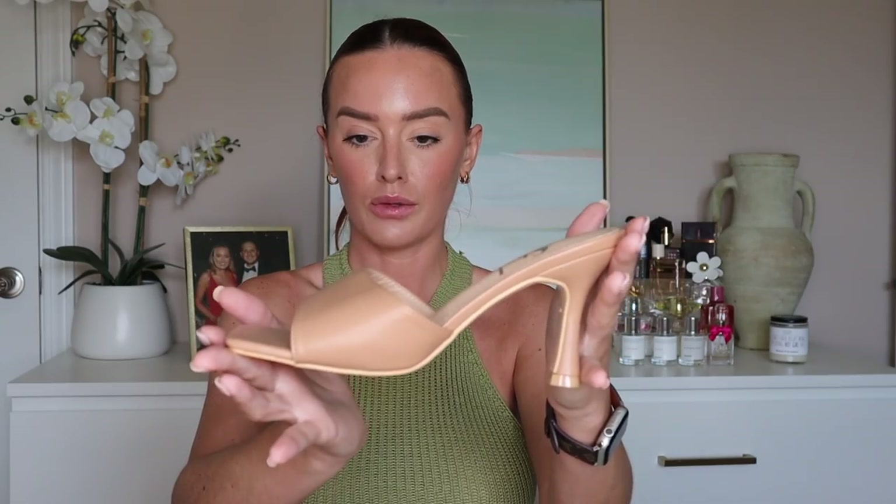Before getting into all the clothes, I want to go over shoes and accessories first. The first pair of shoes I haven't tried on yet, but they are gorgeous nude mules. I love the square toe — it is so incredibly popular this season. When I was in college you would not catch me in a kitten heel, but heels that are comfortable, sleek, and small are trendy now and I love it. These are the vegan leather open toe slip on stiletto heels in a size seven and a half, originally $26 and I got them for $18.